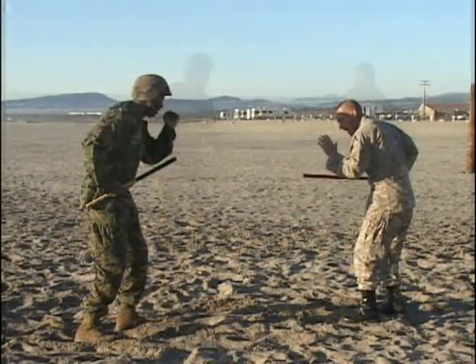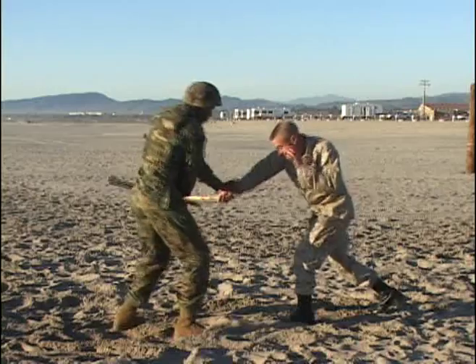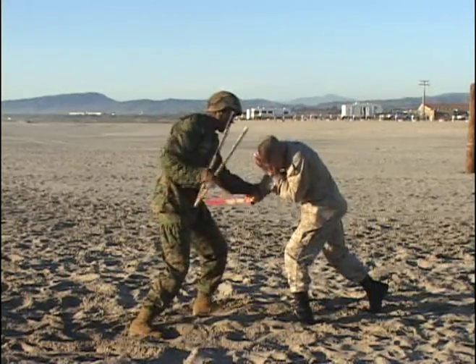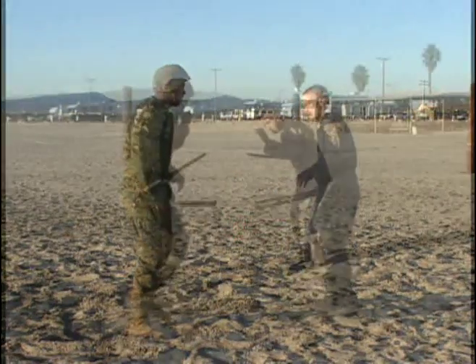Notice as our weapon is blocking, the incoming strike is perpendicular, taking the weapon to the outside, following with offensive strikes.